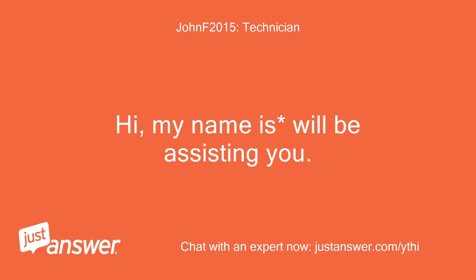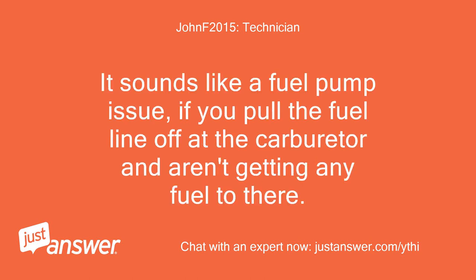Hi, my name is Will. I'll be assisting you. It sounds like a fuel pump issue, if you pull the fuel line off at the carburetor and aren't getting any fuel there.